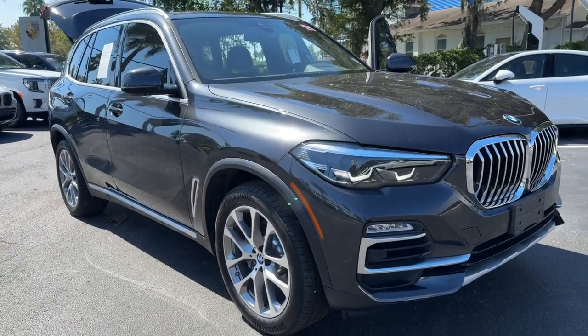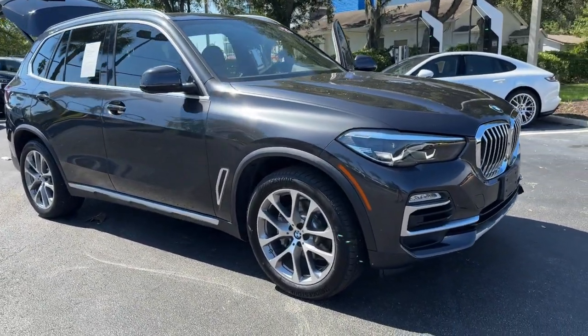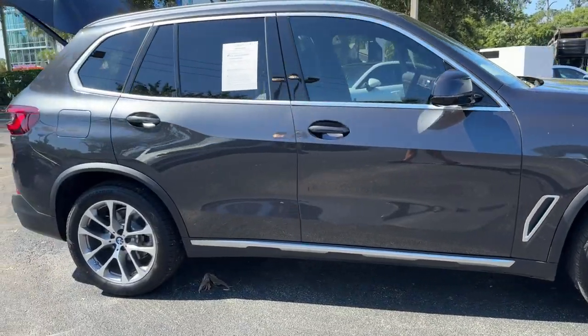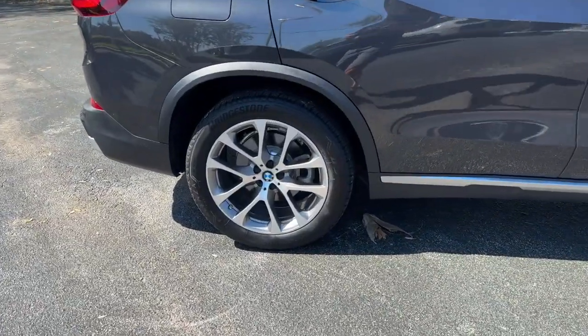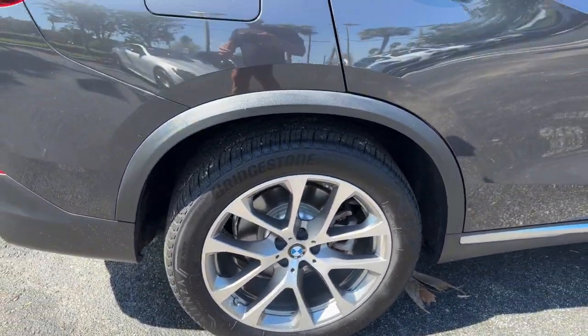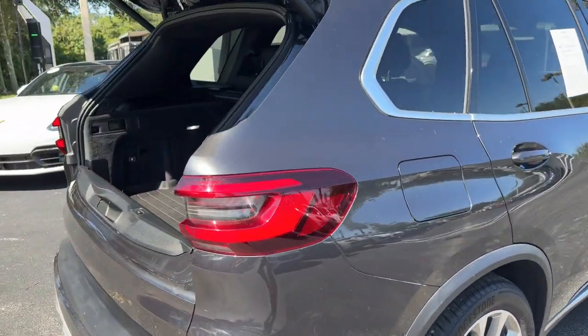Go home happy with the 2021 BMW X5. With less than 20,000 miles on the odometer, this vehicle provides excellent value. The X5's advanced engineering, performance, and technology breathe confidence into every drive.